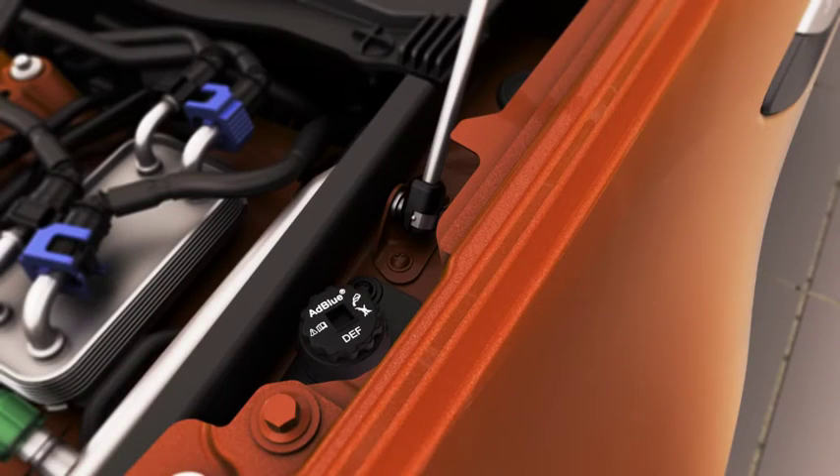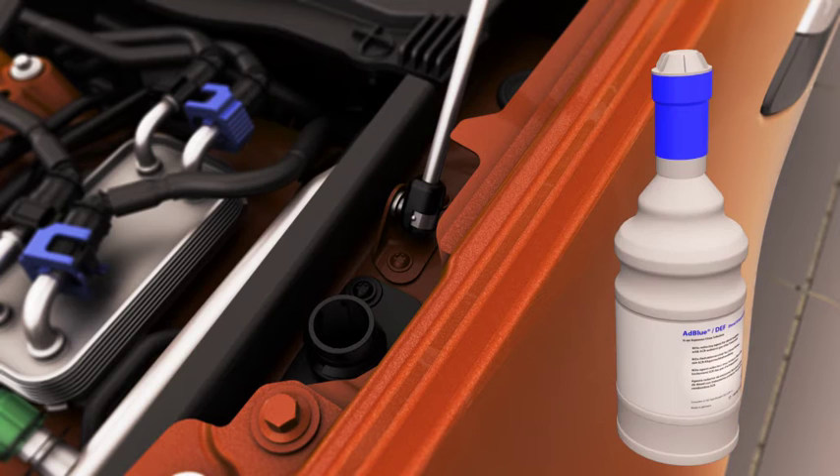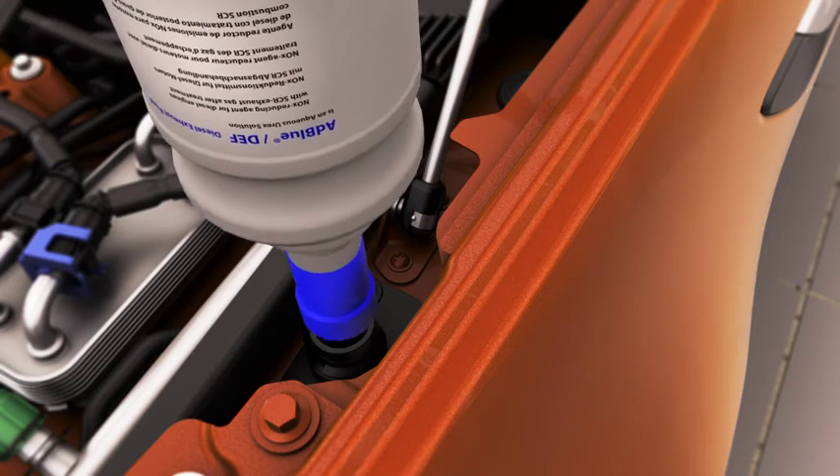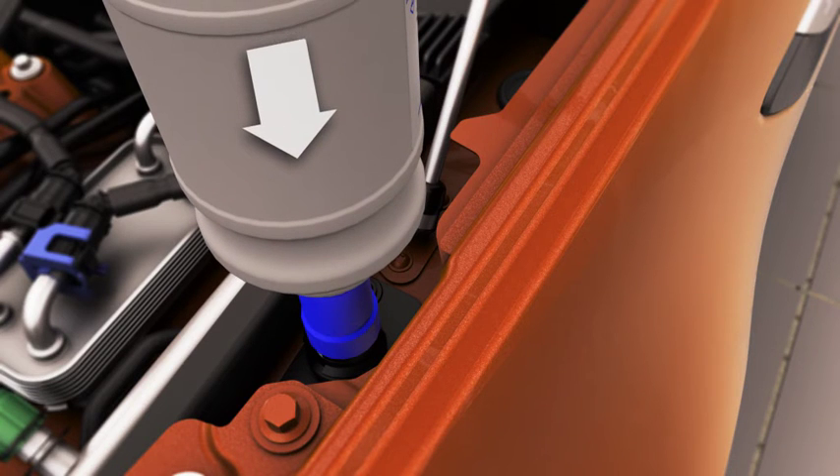To top up using 1.89 litre non-drip DEF bottles, place the refill bottle over the DEF tank filler aperture and turn the bottle clockwise until it locks into position. Press the base of the bottle until all of the fluid has completely drained into the tank.